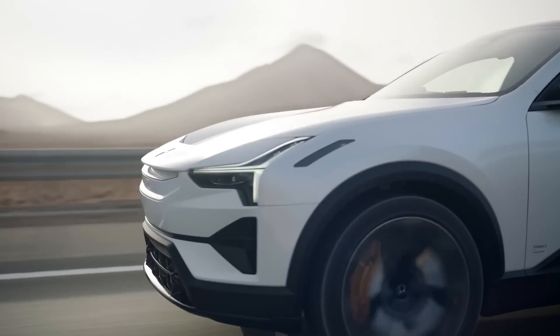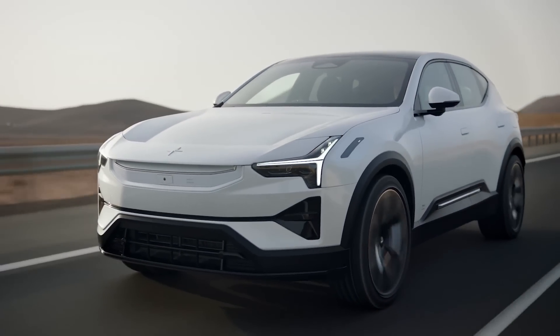Speaking of Polestar, in this video we've put together everything you need to know about the Polestar 3.